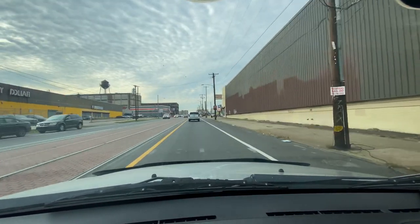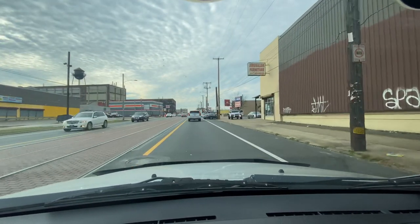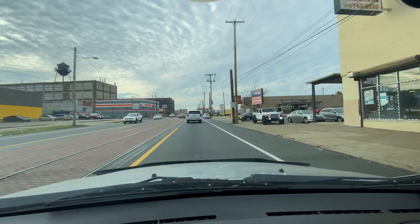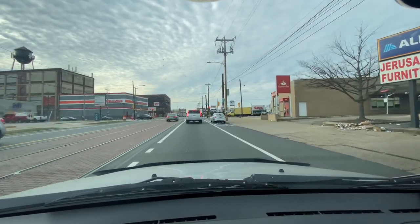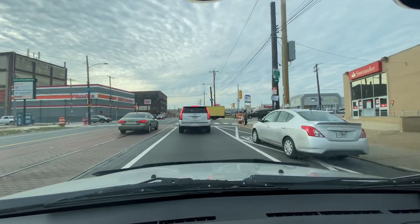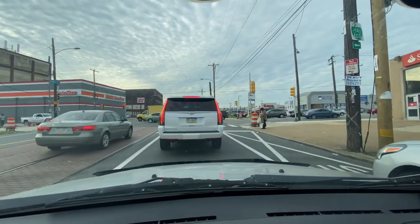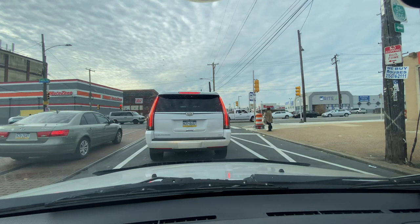We just passed Erie Avenue and O Street. We have a Jerusalem furniture on my right, and a Santander bank. Funny story about that Santander bank — one day I went to deposit some money for a bill and the machine ate my card.